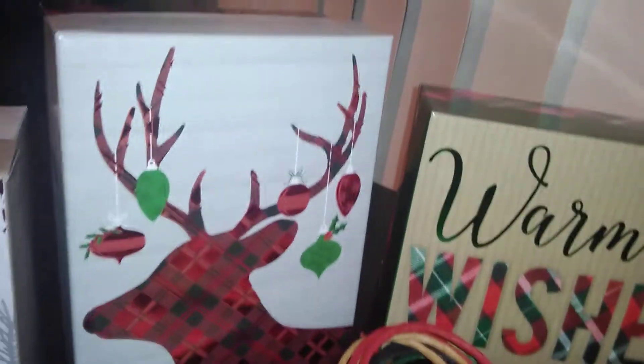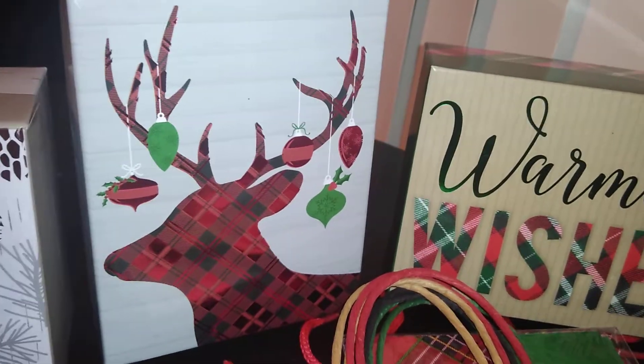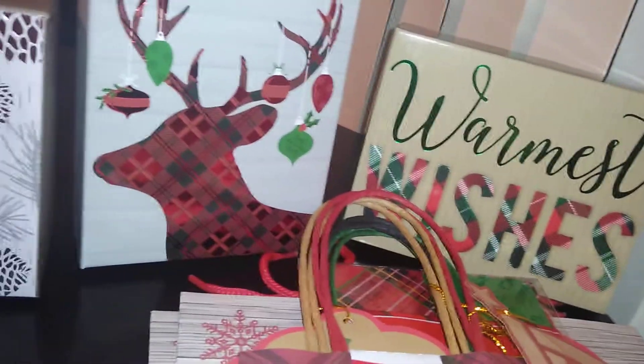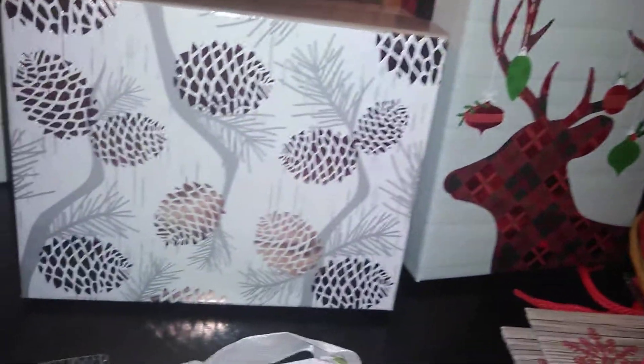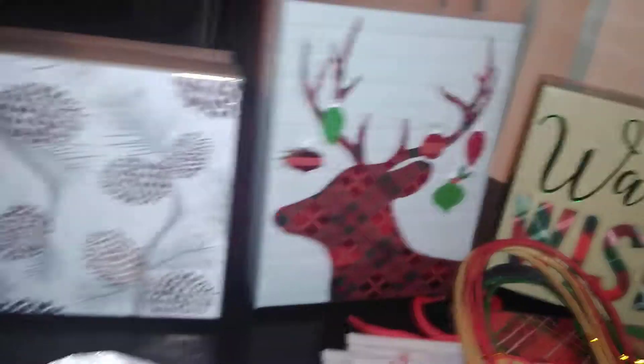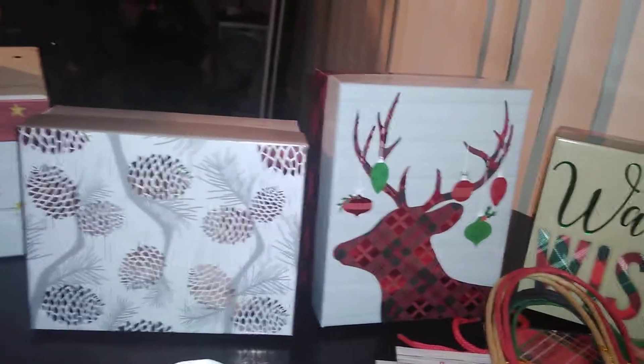I also found this little deer with ornaments on his horns — I thought that was so cute — and this beautiful box with acorns featuring a birchwood design, very simplistic. That was one dollar, and so was the deer box. All three boxes I'm showing you here are one dollar each.